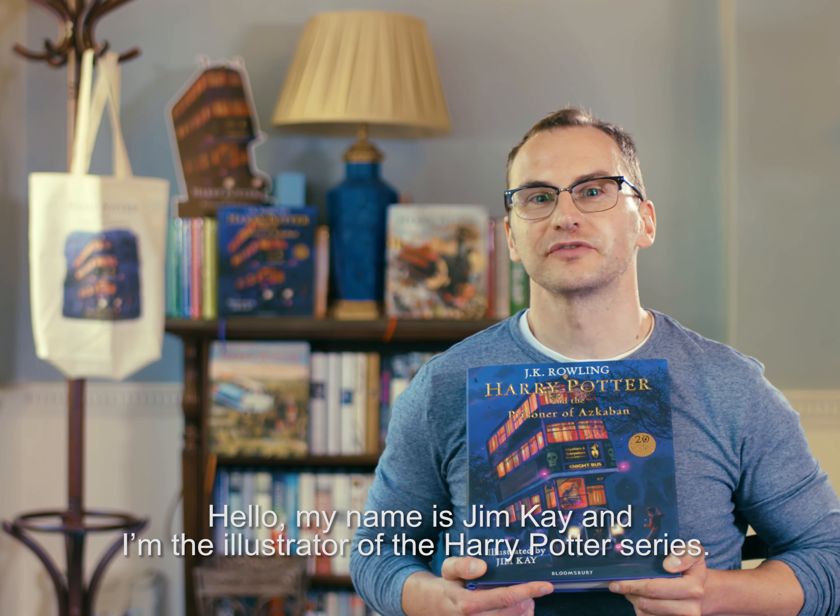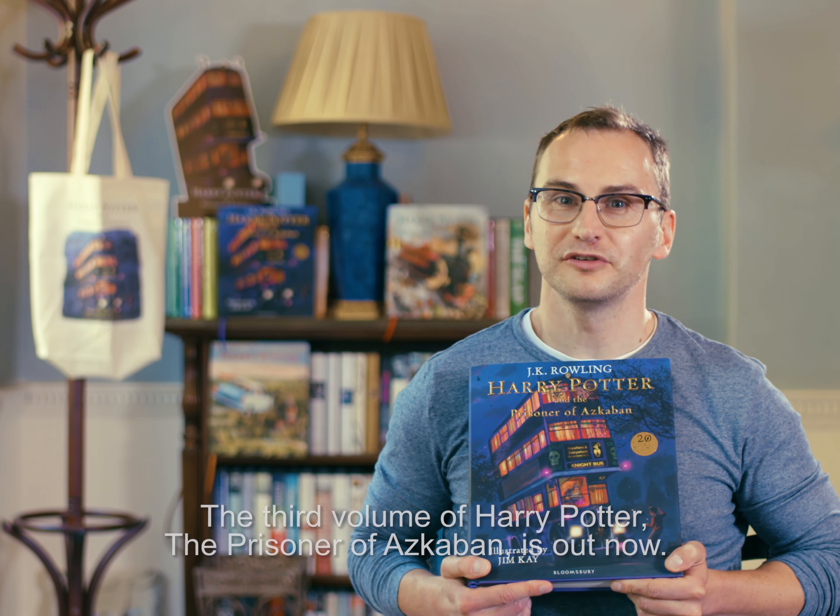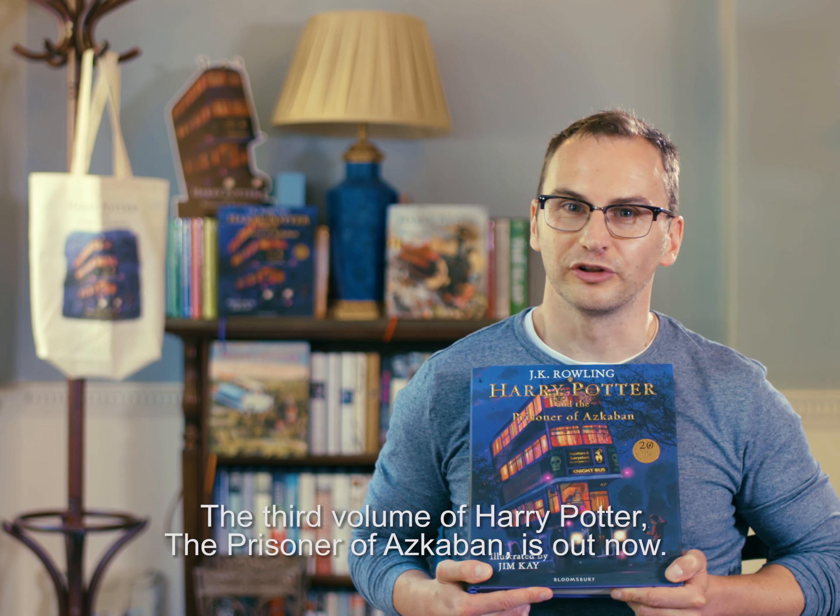Hello, my name is Jim Kay and I'm the illustrator of the Harry Potter series. The third volume, The Prisoner of Azkaban, is out now.